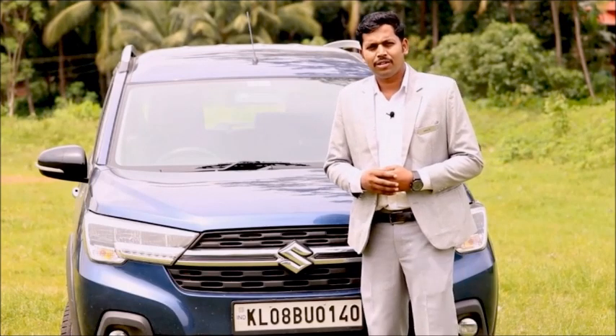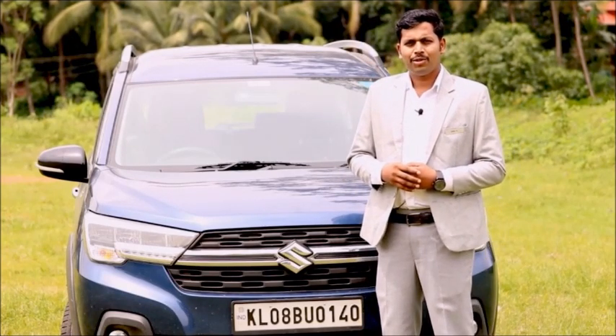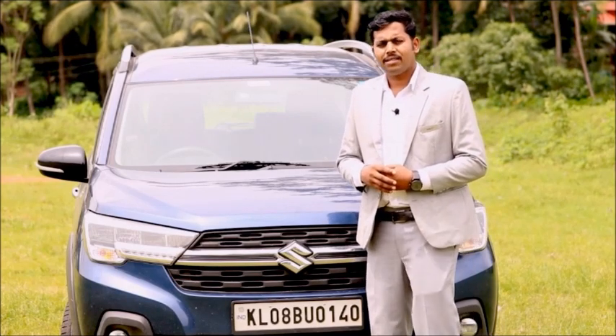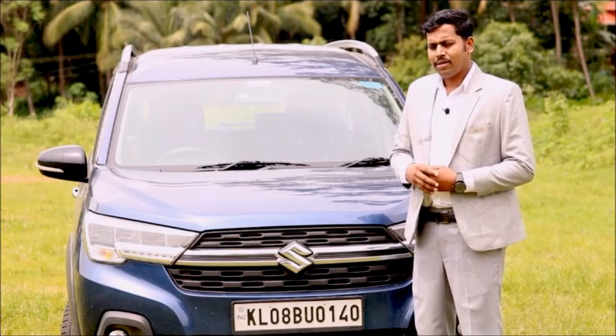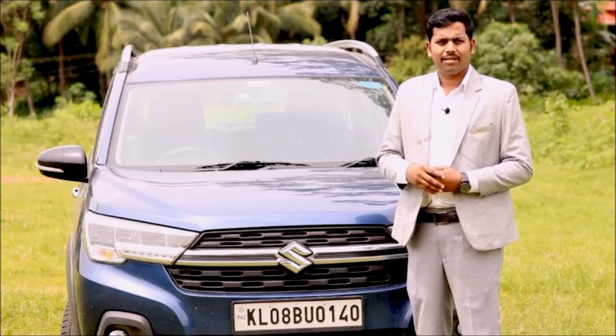Today we are going to talk about Maruti Suzuki's Nexa channel. We will discuss the XL6 — an MPV or MUV — and look at all the differences and features of the XL6.